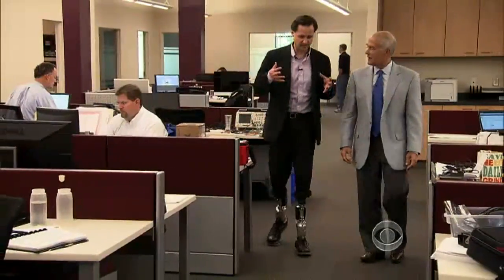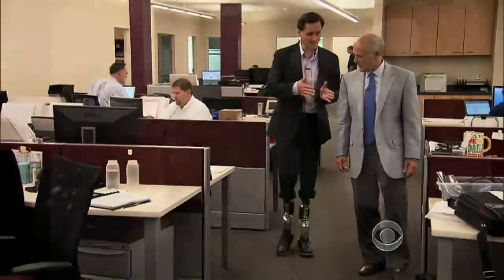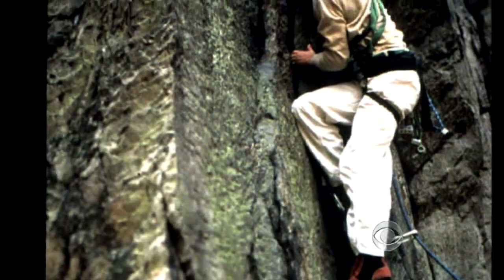Your foot hits the ground — and what happens? When my foot hits the ground, it moves as if it has a calf muscle and achilles, and it's being controlled by the spinal cord. Herr has worked to perfect the bionic ankle ever since he lost both legs in a mountain climbing accident 20 years ago.